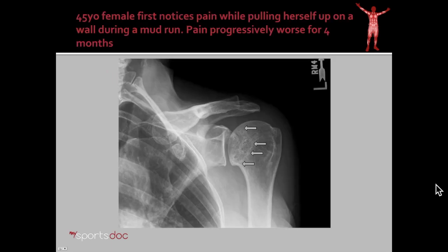Our case example is a 45-year-old female who first noticed pain while pulling herself up on a wall during a mud run. The pain got progressively worse over four months so that she couldn't work out or lift weights anymore.